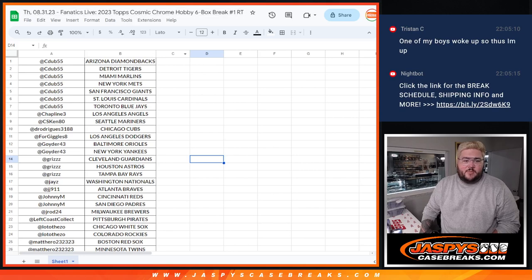What's the deal? Chris from Jaskies doing your Recap Fanatics Lab 2023 Topps Cosmic Chrome Hobby.